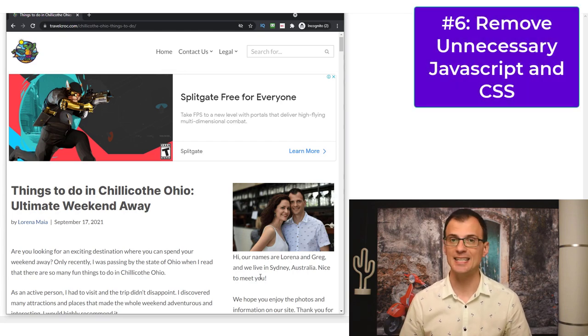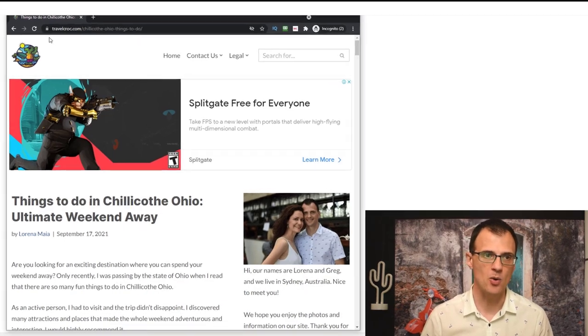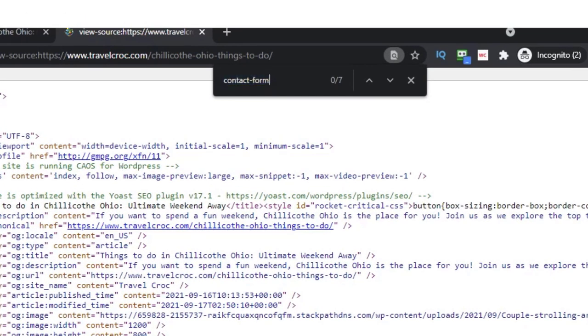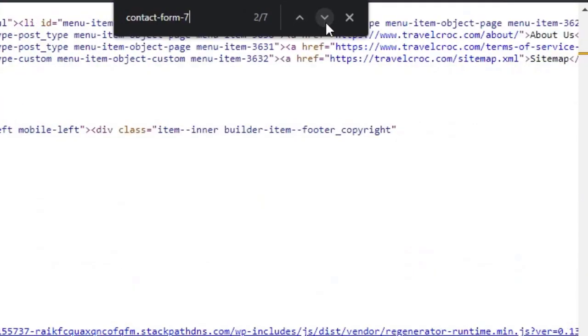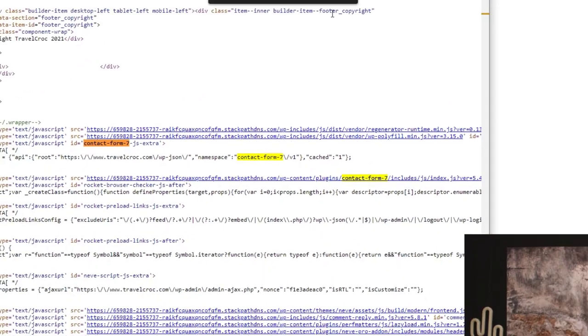The next step to speed up your website is to remove unnecessary JavaScript and CSS from your website pages. For example, on this post, if you open the page source and search for 'contact form 7,' you'll see some CSS and JavaScript related to Contact Form 7 loading on this page. Contact Form 7 is a very popular plugin with hundreds of thousands of installations that allows you to create simple contact forms.